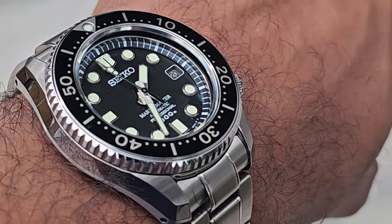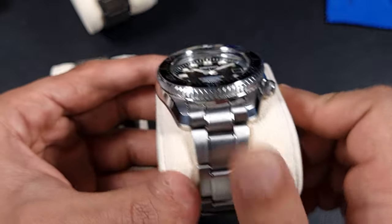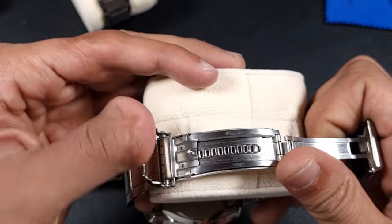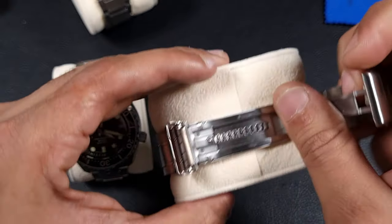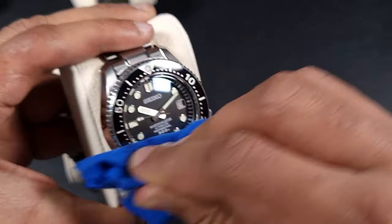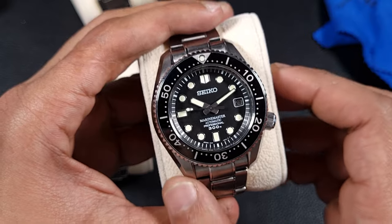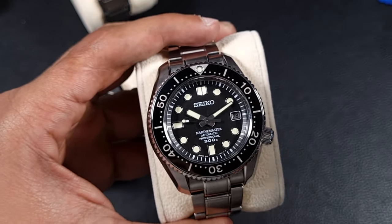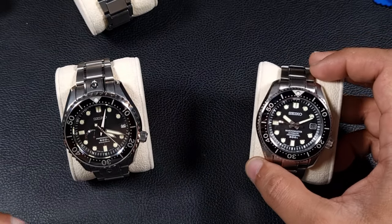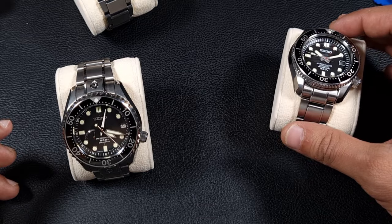The MM300 is the dive watch personified — a dictionary definition of what a diver should look like. Very robust, mono-black case, a 6R15 movement. I'm not a huge fan of the bracelet, but I love the ratchet clasp — lovely clicks, great function. The watch is so well-weighted; it really does let you know you're wearing a serious dive watch. There are many iterations, but I prefer this black version. I got it well below market average — a very smart purchase.